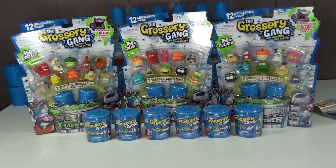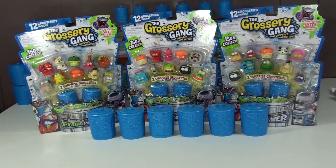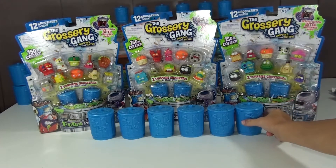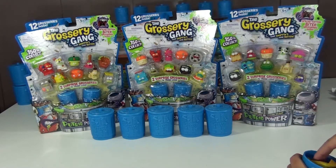Three, two, one. Bam! Ta-da! Go ahead buddy, pick one out. Hard decision. Yeah, probably this one. Okay, go ahead. We'll open the bag and see if we get them in additional.